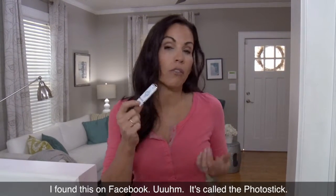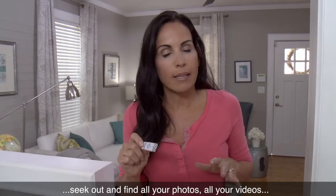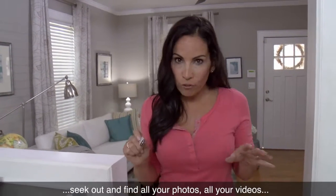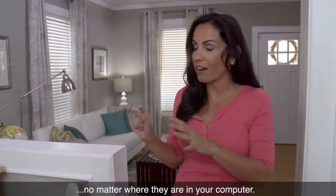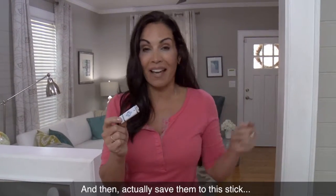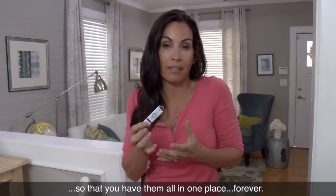I found this on Facebook. It's called the PhotoStick. It's supposed to, when you plug it in, seek out and find all your photos and all your videos, no matter where they are in your computer, and then actually save them to this stick so you have them all in one place forever.